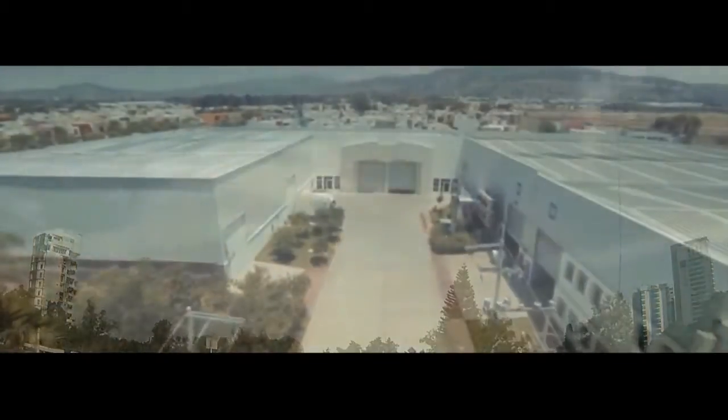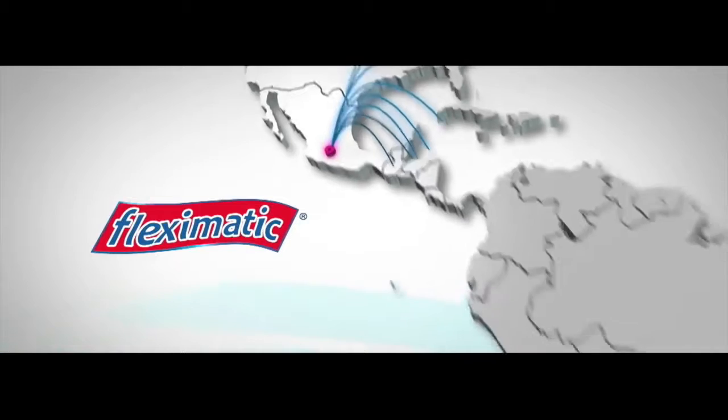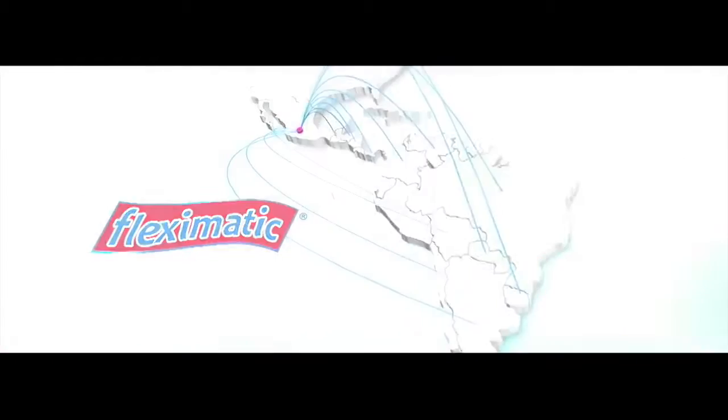Flex-O-Matic, with more than 30 years of experience, is today's leader in production and sales of plumbing supplies and is a brand not only sold in Mexico but also all over Latin America.